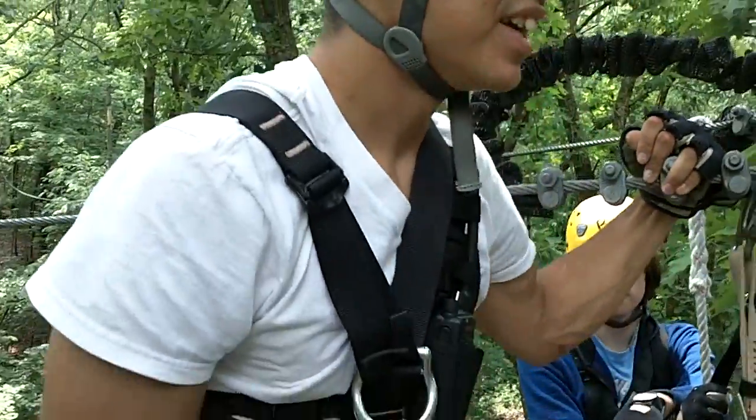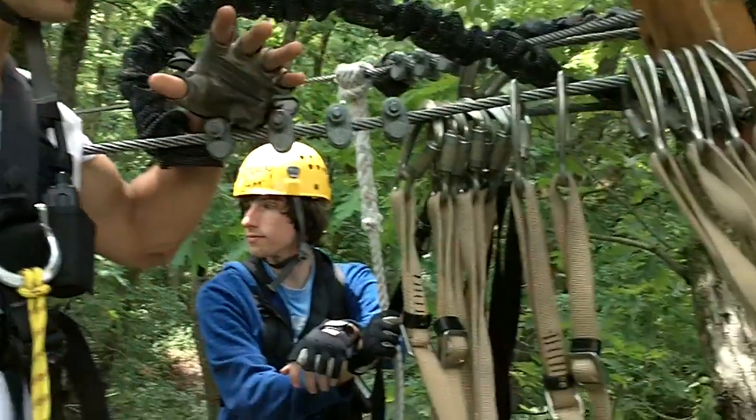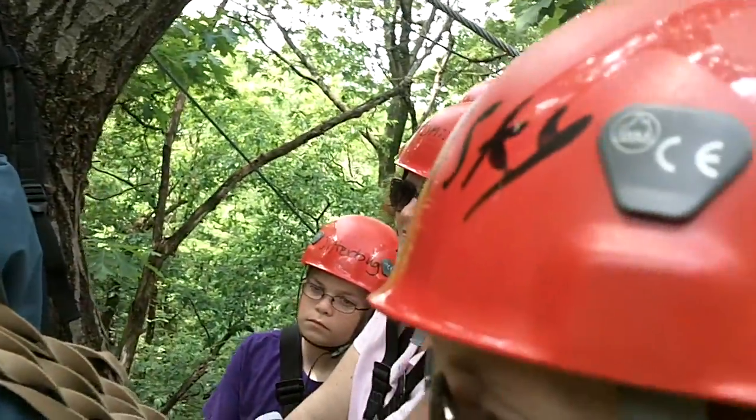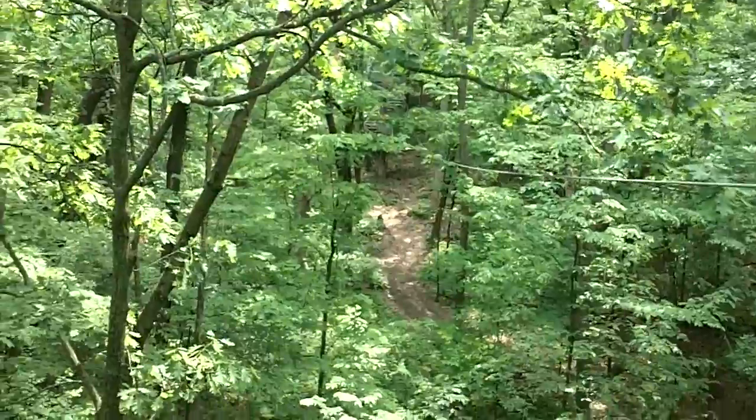Today we're going to run with the turkeys. During the construction of the course, this area here largely had a mass amount of turkey on a daily basis. This used to be an old game farm, so this place is stocked with them.